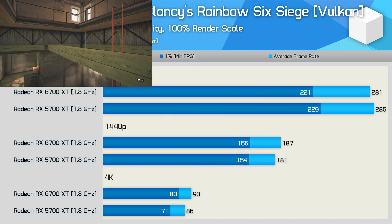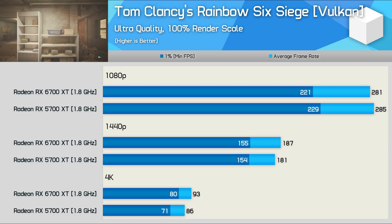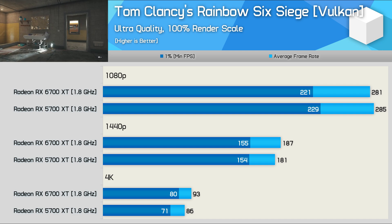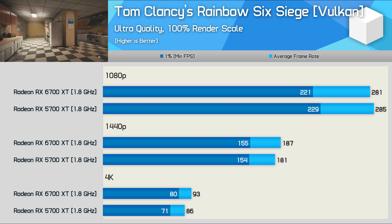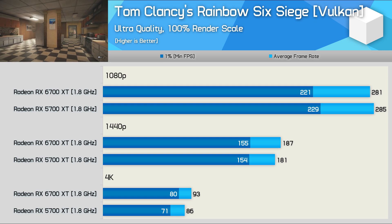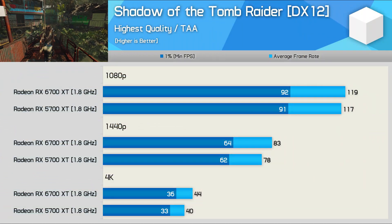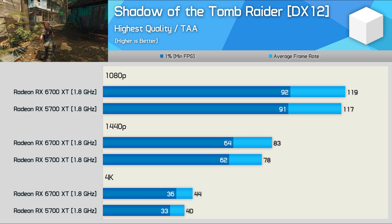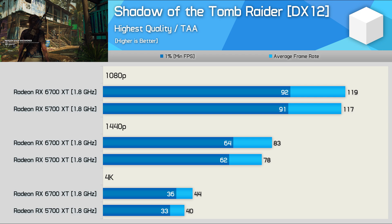The Rainbow Six Siege results are a bit more interesting. At 1080p, the 6700 XT was around 3% slower — a negligible margin — but at 4K, the 6700 XT boosts performance by 8% over the 5700 XT, and I suspect this is due to the Infinity Cache. We're seeing a similar thing in Shadow of the Tomb Raider: at 1080p the 6700 XT offers no real advantage over the 5700 XT clock for clock, however at 1440p it's up to 6% faster, and then 10% faster at 4K — again likely down to superior memory management.